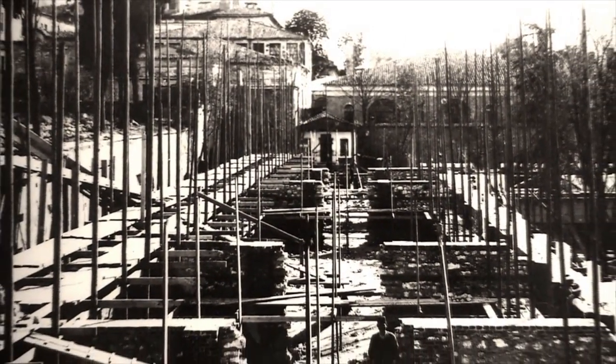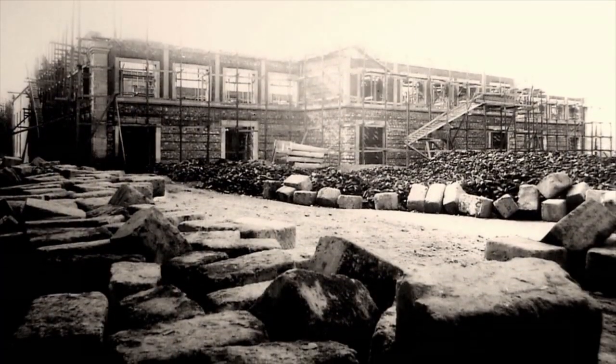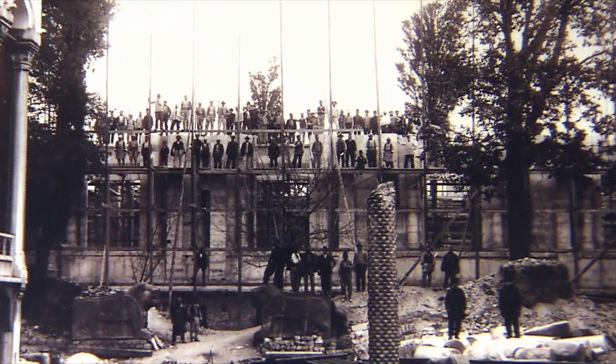The Mecmuay-i Asar-i Atika Collection, which was established in Hagia Irene in 1848, was converted into a museum in 1869 and formed the basis of the Istanbul Archaeological Museums.